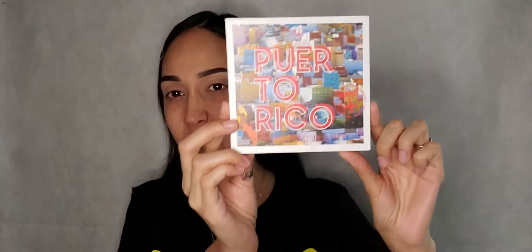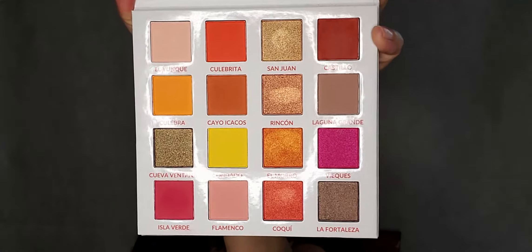Hey guys, welcome to my channel, my name is Lily. In today's video I wanted to use the Party in Puerto Rico palette by BH Cosmetics, but I don't even know what I'm wearing. So after my outfit change I figured I was going for a classic wing liner with a bold red lip, so not using that palette in this video. Instead we're going to keep it simple and classic.